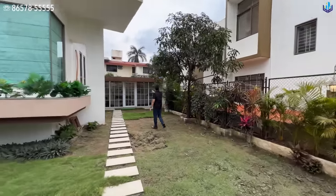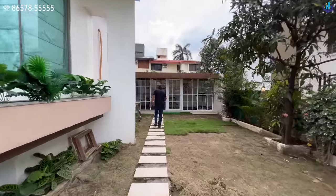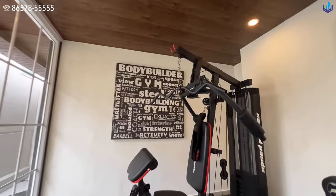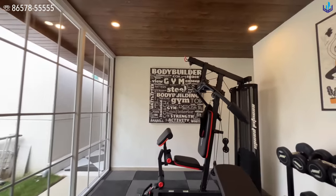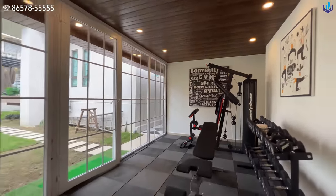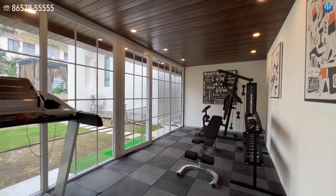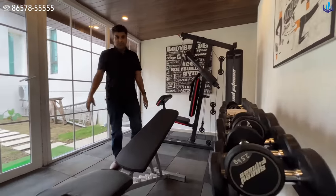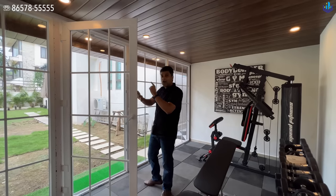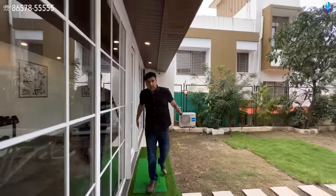Behind is where you have the gym. This is your private gym and it's part of the bungalow. It is air-conditioned with soft rubber flooring. There is a treadmill, enough space for your dumbbells, a multi-purpose functional machine, and a bench. The house has Daikin air-conditioners throughout.